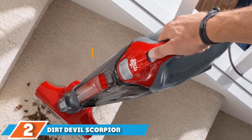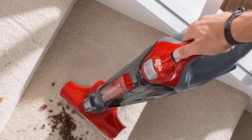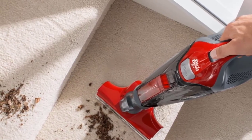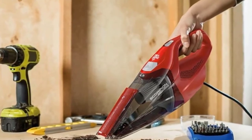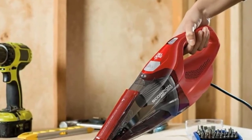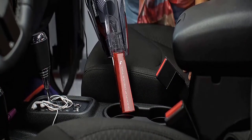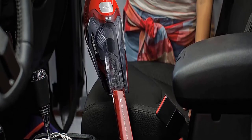Moving on to number 2, we have the Dirt Devil Scorpion Quick Flip Bagless Handheld Vacuum. A number one best seller in its category, this handheld vacuum is a solid choice and won't cost much — whether you don't want to spend a lot on an additional appliance or you're looking for one for a college dorm. This little red machine gets the job done with a surprising amount of power. The only drawback is that it is corded, which limits its mobility, and you won't be able to vacuum your car unless you have a serious extension cord. The built-in 16-foot cord should work fine for most users.